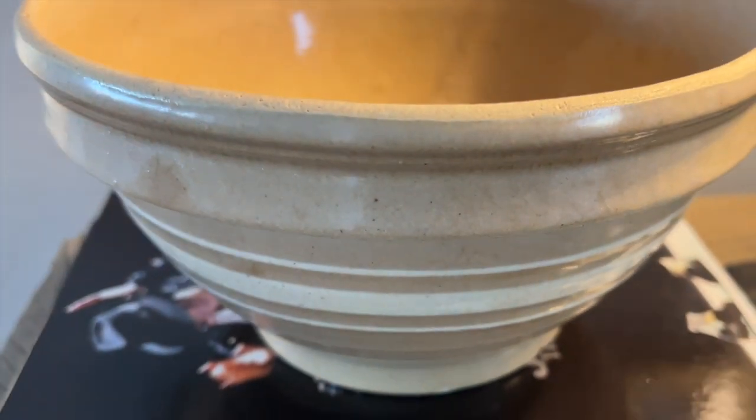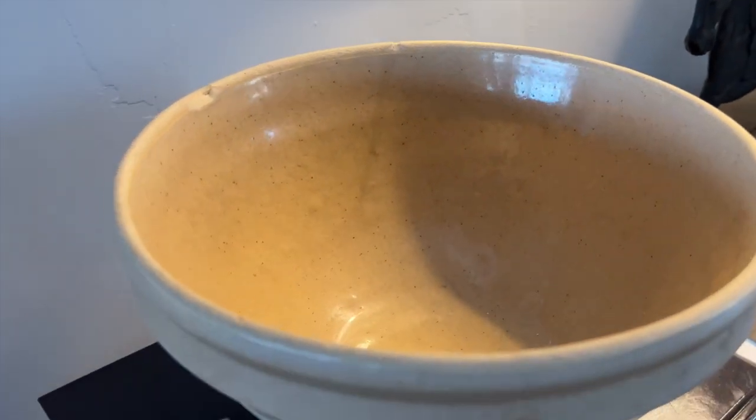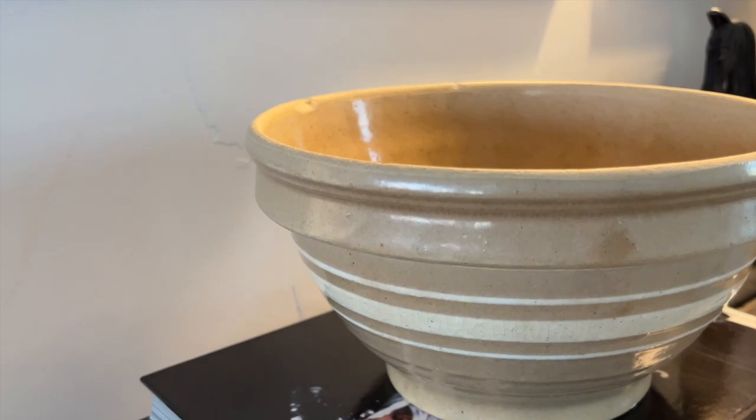On my down time I love browsing vintage items and contemplating their history. I came across this yellowware mixing bowl with white stripes, and while shopping I fell in love with the color and its charm.